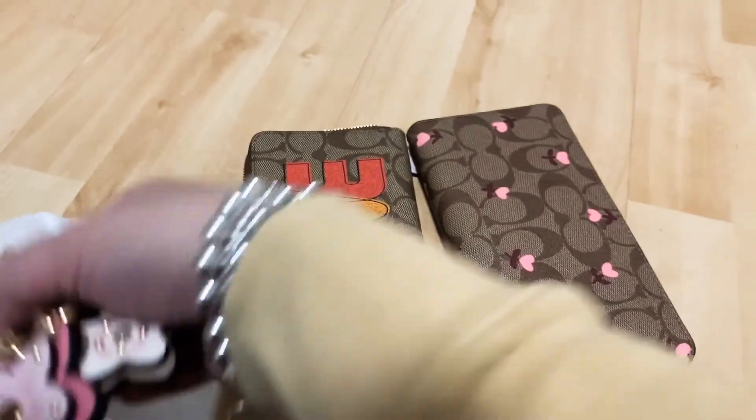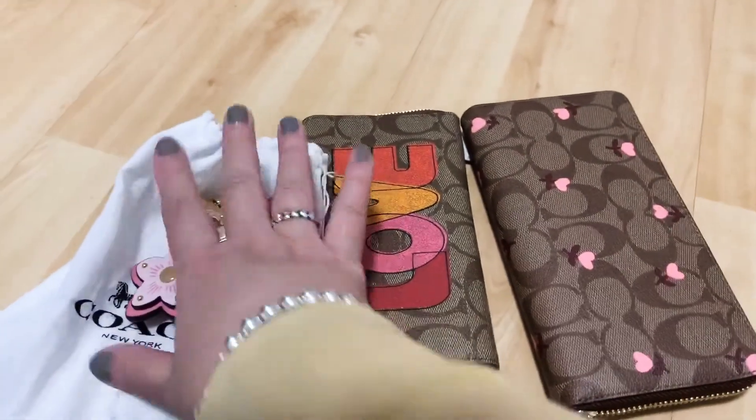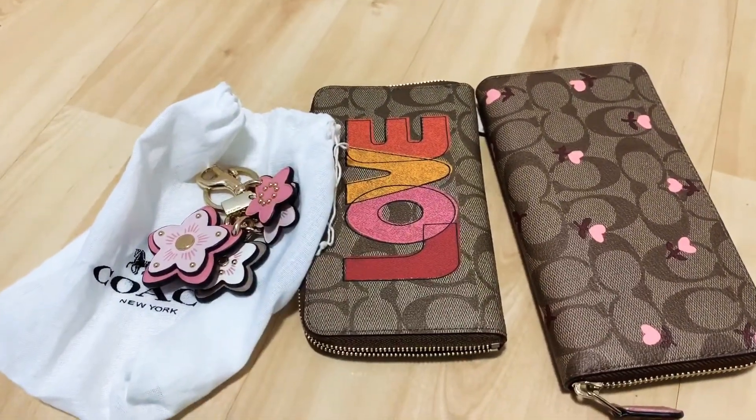That's my small Coach outlet haul for today. Thank you for watching. I'll see you soon.